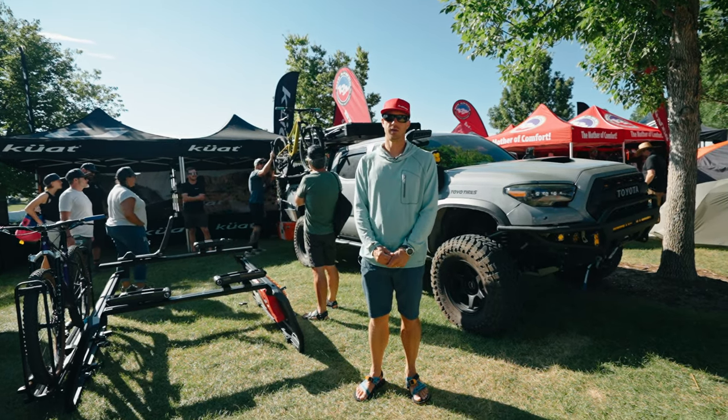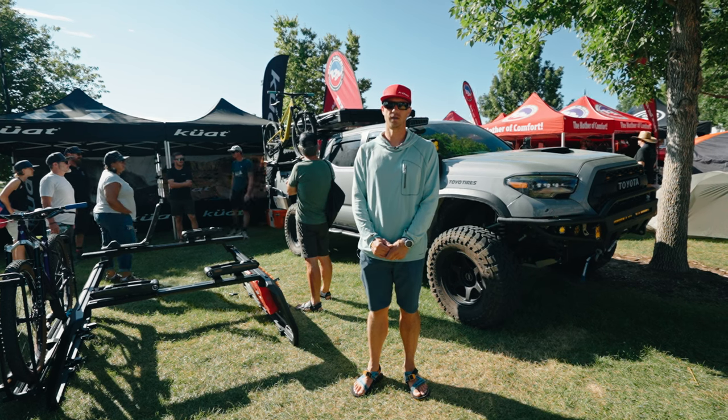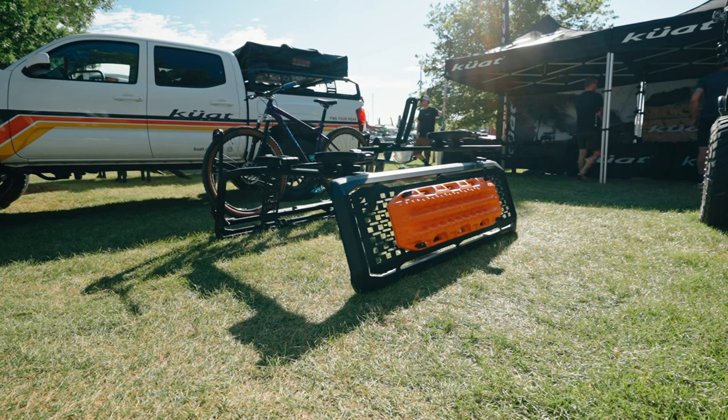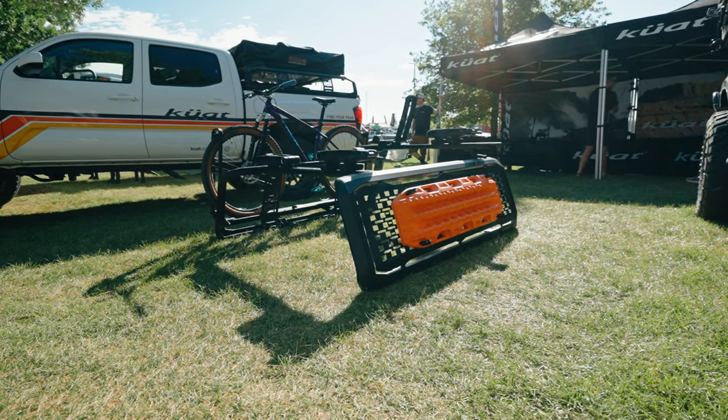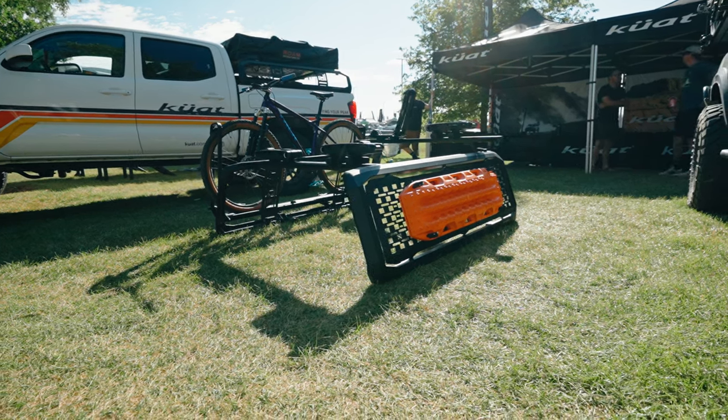Hey, I'm Craig with Kuat and we are out here in Denver, Colorado at Overland Mountain West and we are here at the Kuat booth to talk about our new truck bed rack system, the Kuat Ibex.